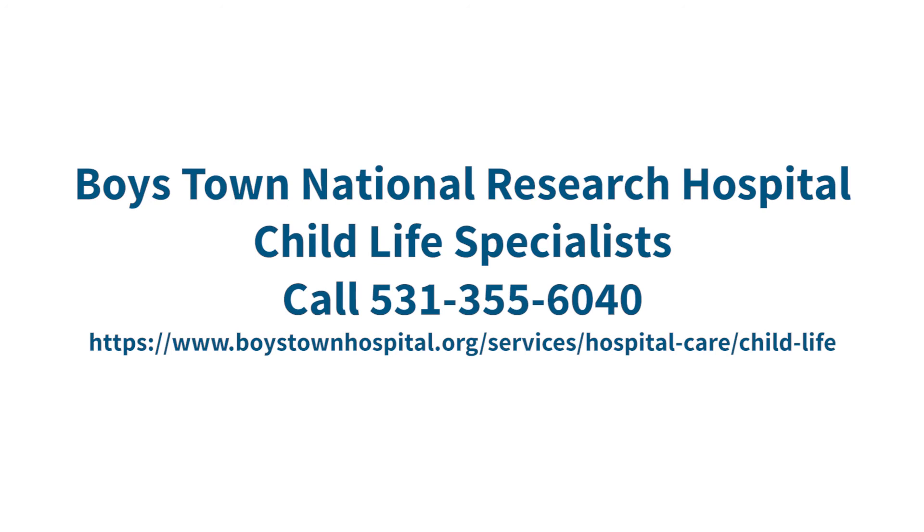At Boys Town National Research Hospital, there's a child life specialist that can help teach you more about your MRI. Call 531-355-6040 to talk to a child life specialist or set up a tour to practice taking your MRI pictures in a pretend MRI machine.